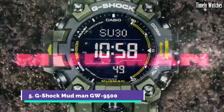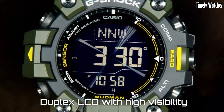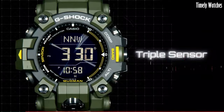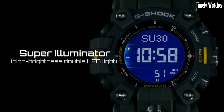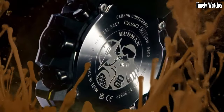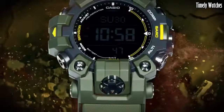Number 5: G-Shock Mudman GW9500 is a highly durable and functional watch designed to withstand harsh conditions. It features a shock-resistant construction that can endure shocks, vibrations, and impacts. The watch is also mud-resistant, ensuring reliable performance in dirty and muddy environments. It offers a range of practical features, including a digital compass, thermometer, stopwatch,